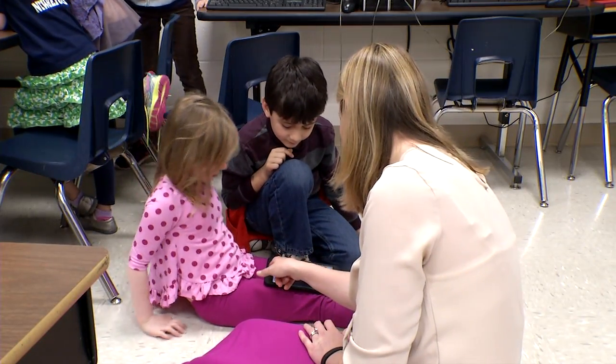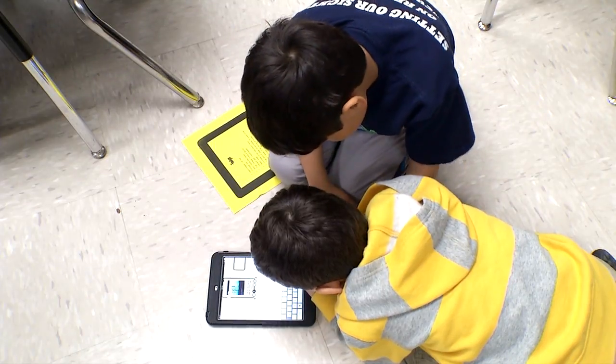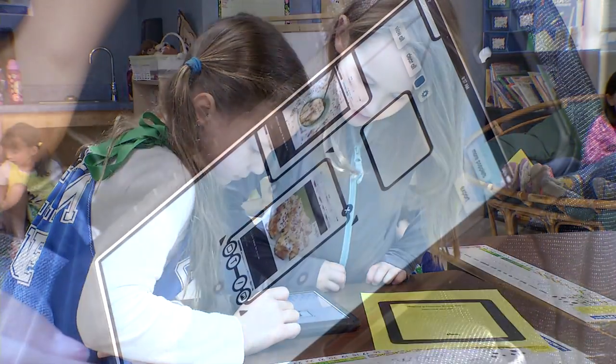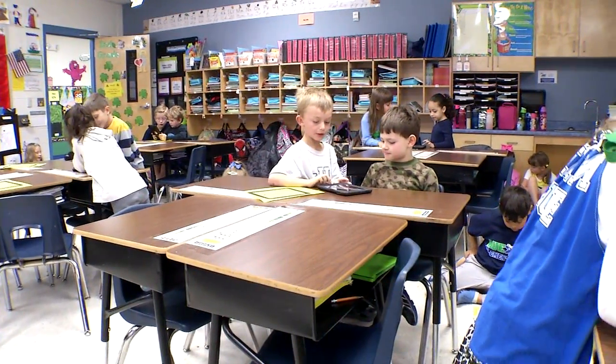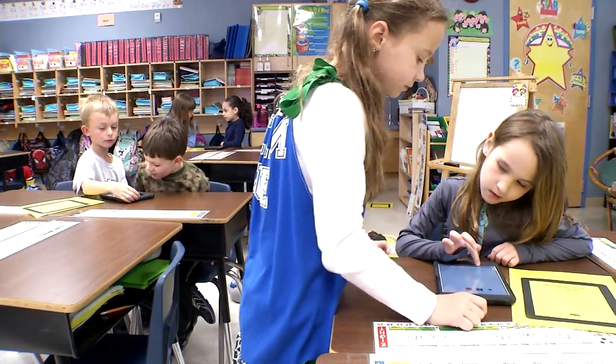Second grade teacher Jennifer Nielsen came up with the idea of incorporating technology into her science lessons when the school received a set of iPads about a year ago. She knew her students were tech savvy and would enjoy learning new things by using the iPads, but then she thought her students could learn so much more while helping others.